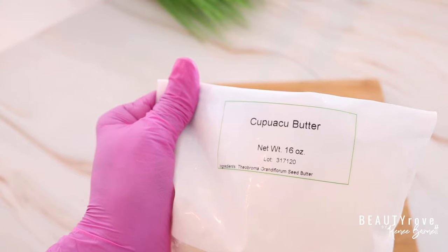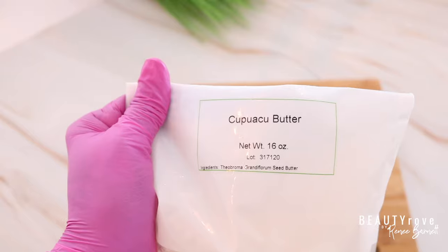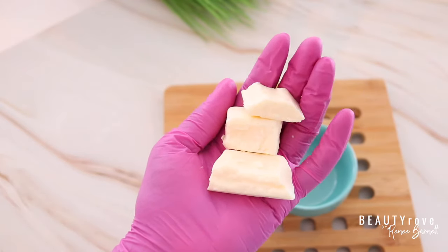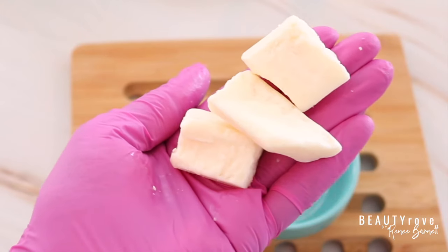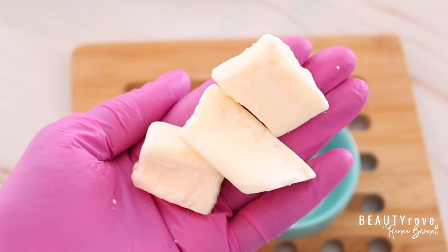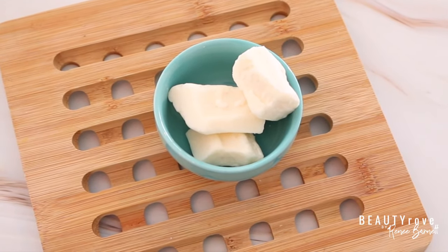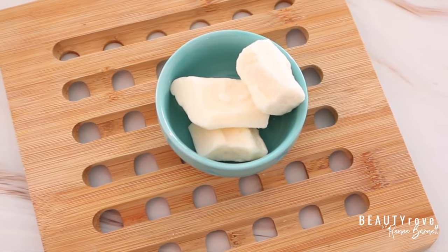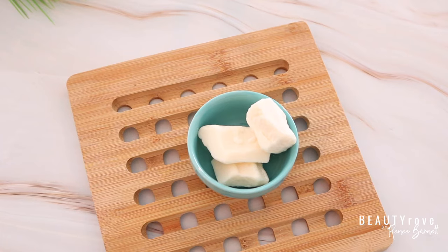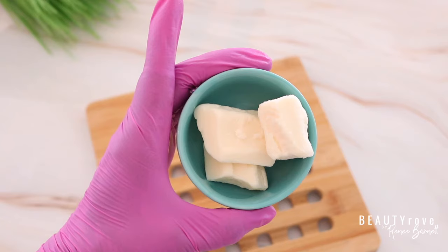So the next butter that we're talking about is cupuaçu butter, which is another name that I love — cupuaçu. Like cocoa butter, this butter is extracted from the seed of the cupuaçu tree. After it's been refined, it has an off-white to ivory color. It's almost odorless and it's non-greasy. For those looking to make products that are less greasy, this is an excellent choice. It's rich in fatty acids such as stearic acid, linoleic acid, and oleic acid, which all help to hydrate and nourish the hair and the skin. It has anti-inflammatory properties that can help with irritated and dry skin as well.